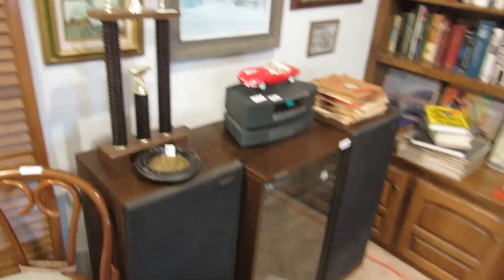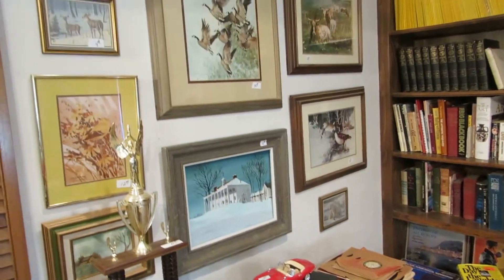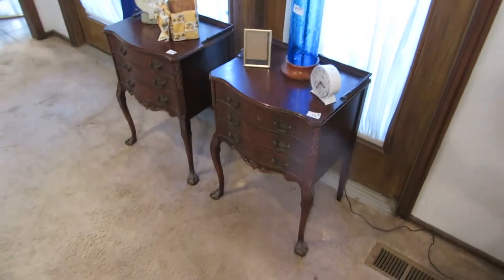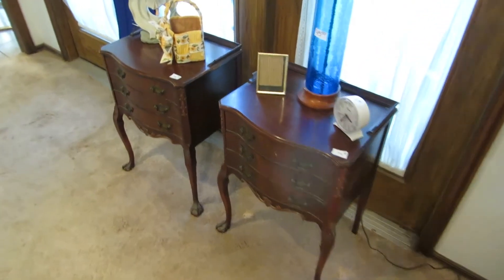We've got a Bose stereo and also a Pioneer stereo. We've got some collector cars — there's a Franklin Mint one — and some engravings or limited edition prints. Over here we've got a nice matching pair of end tables or nightstands, probably 1930s.